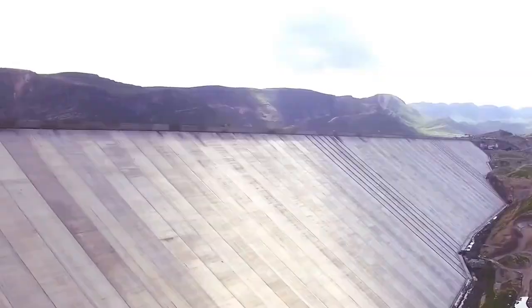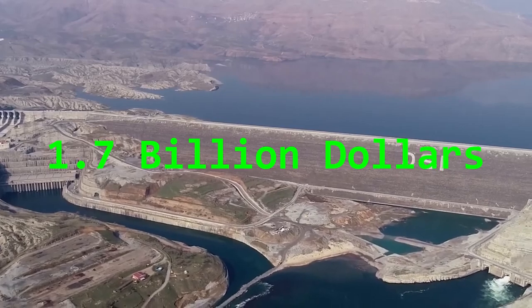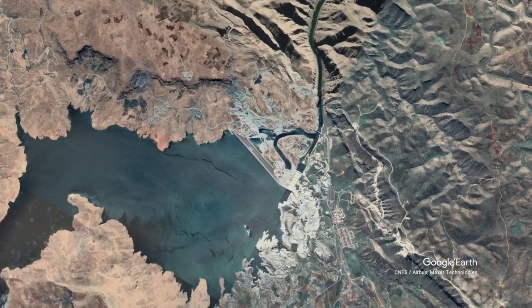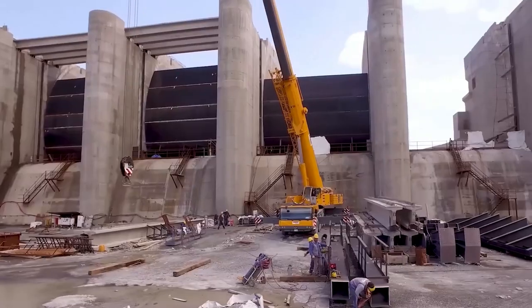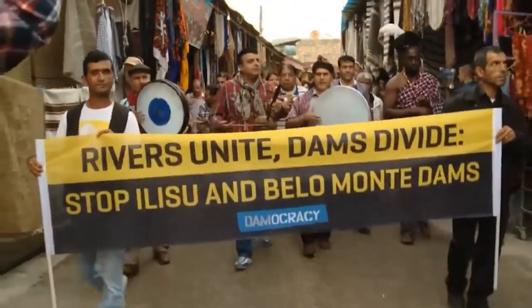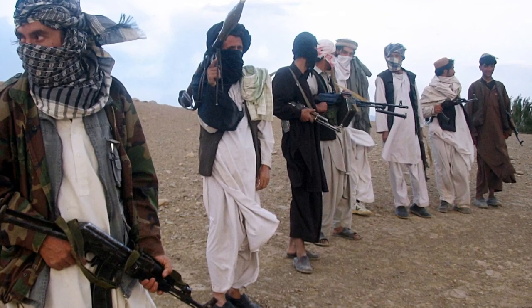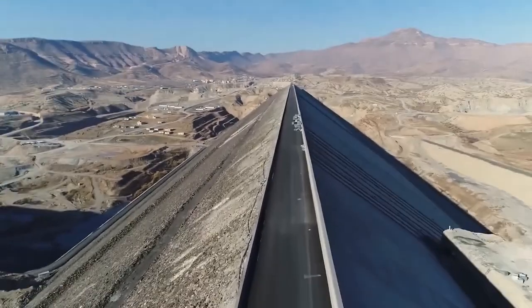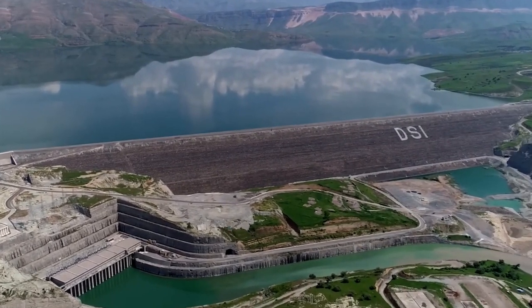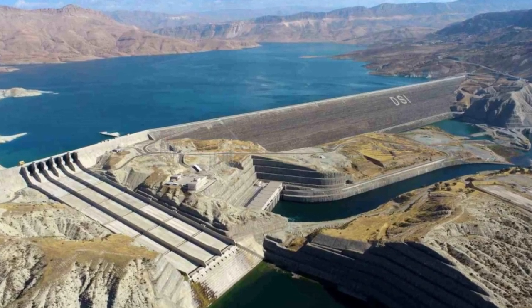Did you know about the Yilissu Dam, a hydroelectric plant in Turkey that cost $1.7 billion to build? This powerhouse has the capacity of a small nuclear reactor, significantly boosting the local economy. However, its construction stirred up so much controversy that it led to international boycotts. The dam lost all its international funding and even faced an armed attack. Despite these challenges, the construction was ultimately completed successfully, and the dam has been fully operational for three years now. Let's dive into the fascinating story behind the Yilissu Dam.